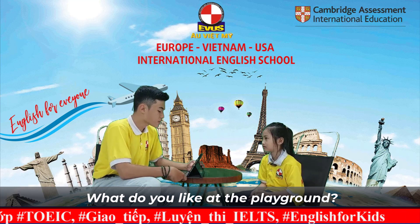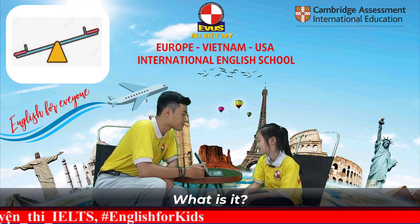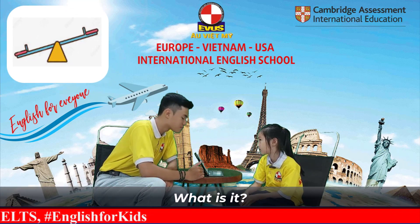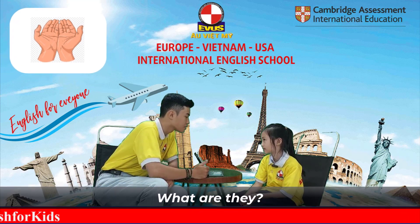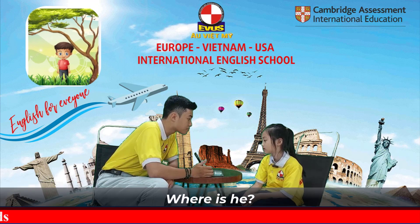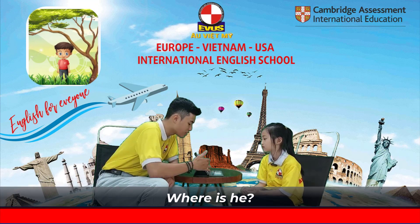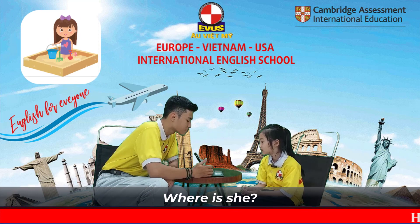Now, look at these pictures I have right here. Could you tell me what is it? This is a seesaw. Very good. What are they? They are two hands. Where is he? He is near the gym.